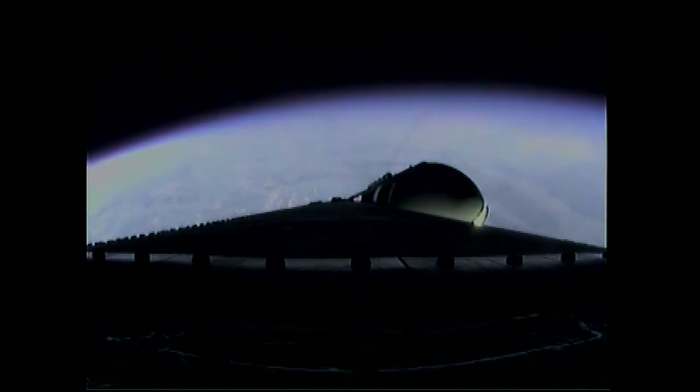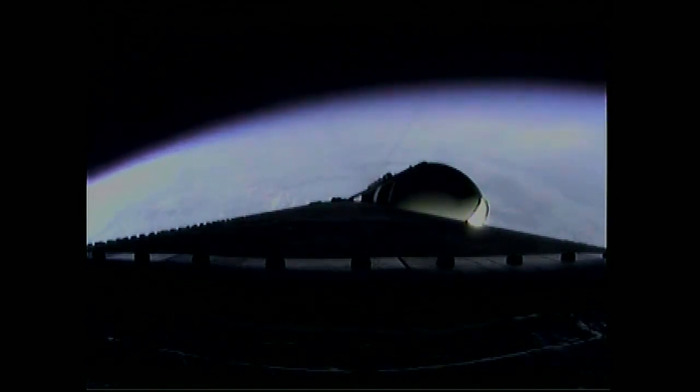Three minutes, one second into the flight. Still looking good. Passing Mach 5.